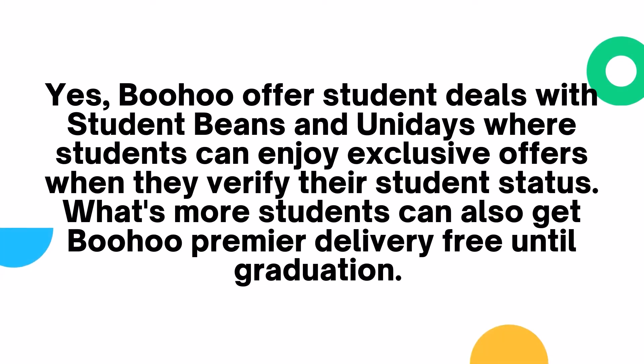Yes, Boohoo offers student deals with Student Beans and Uni Days, where students can enjoy exclusive offers when they verify their student status. What's more, students can also get Boohoo Premier Delivery free until graduation.